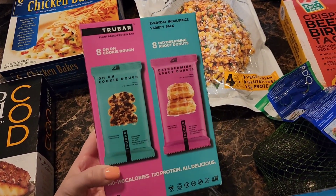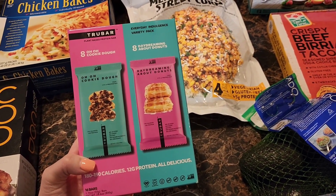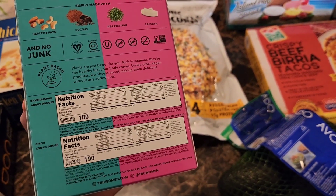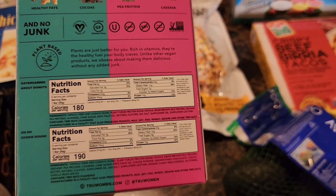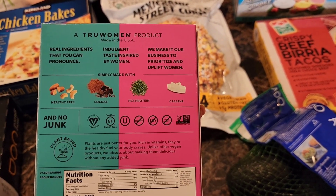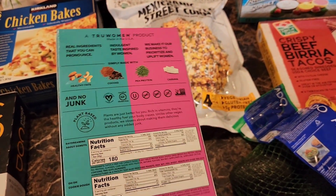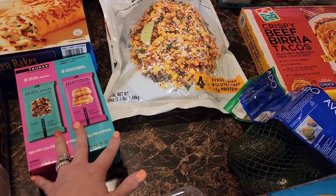This will also be new to us — True Bars plant-based protein bars. There are eight cookie dough and eight daydreaming about donuts. The donuts are 180 calories, the cookie dough 190, and both have 12 grams of protein. They're dairy, soy, and sugar alcohol free — no junk, all plant-based. I believe this was $13.79 on sale; they're almost $20 regular price.